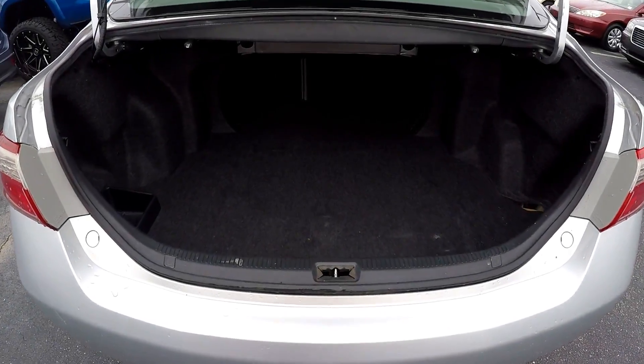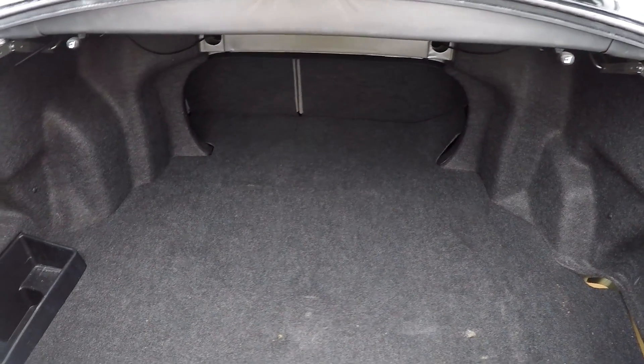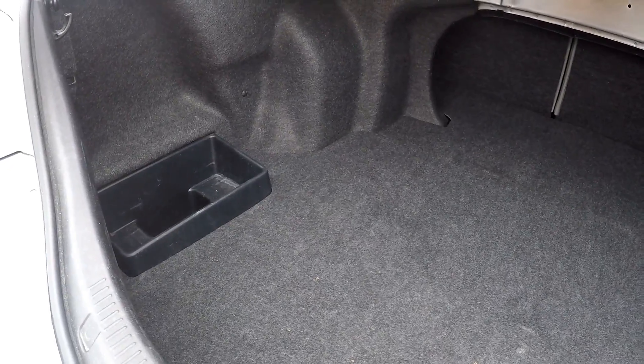Coming here to look at our trunk, you are going to have seat release on both sides with multiple storage options.